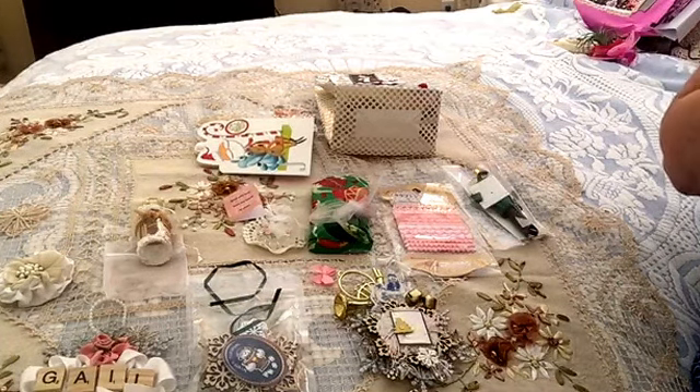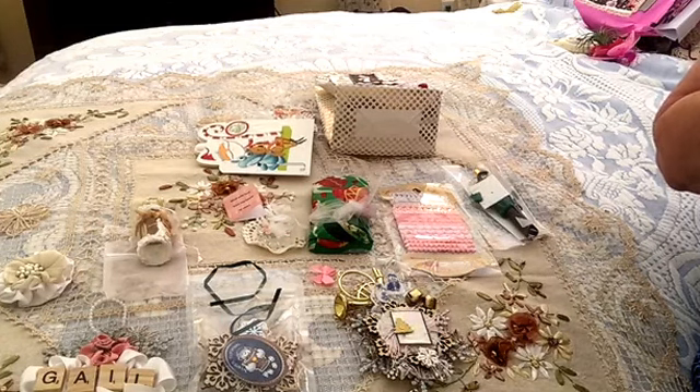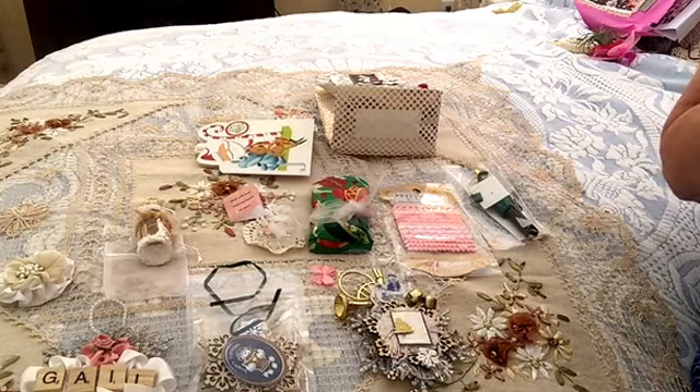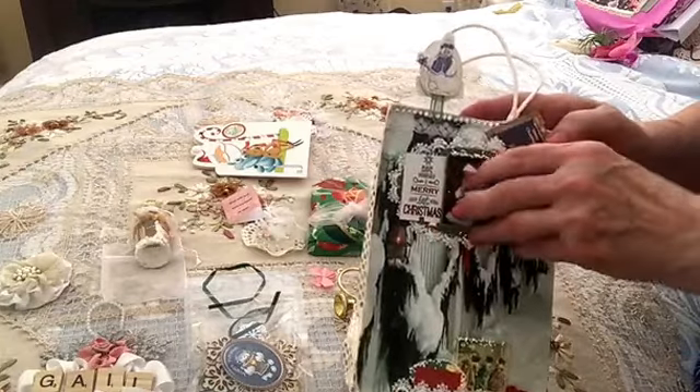I already showed you Marilyn's and Diana's, and now Belinda's. Whenever they get mine, they'll be lucky. I took it apart — this was the package it came in. Look how pretty she did that.